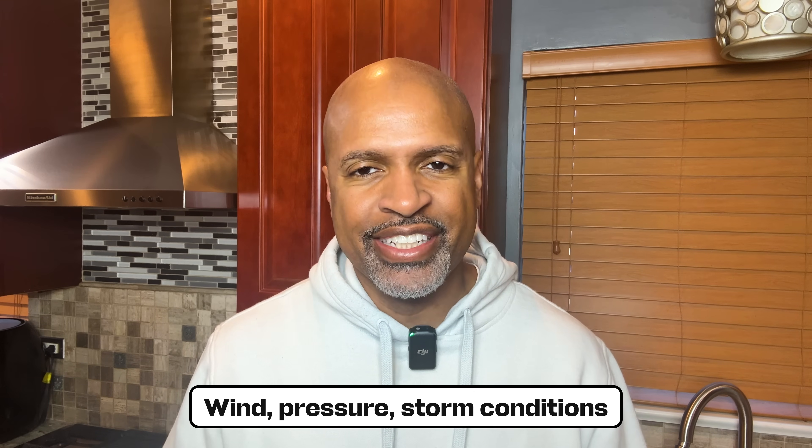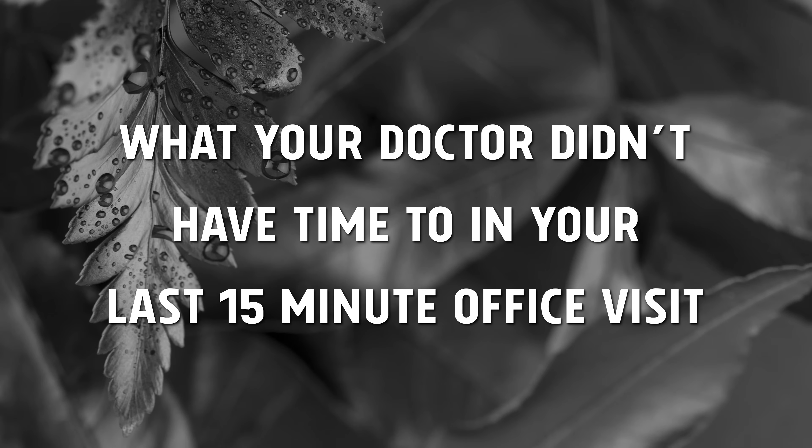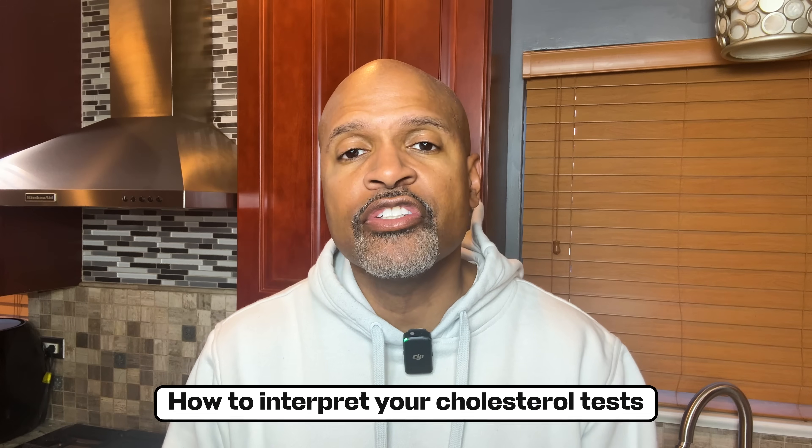Wind, pressure, storm conditions — before you declare a hurricane, today I'm going to teach you what your doctor didn't have time to teach you in a 15-minute office visit: how to interpret your cholesterol test in plain English.